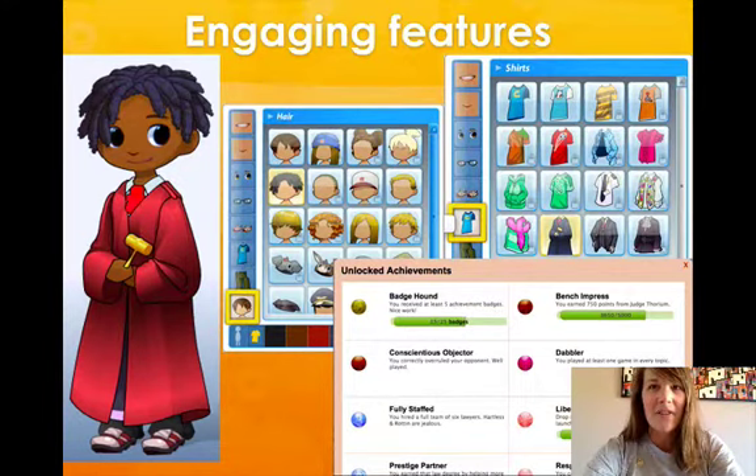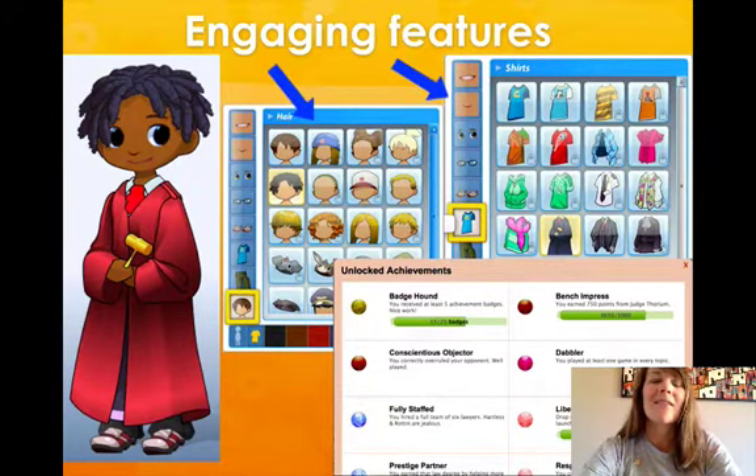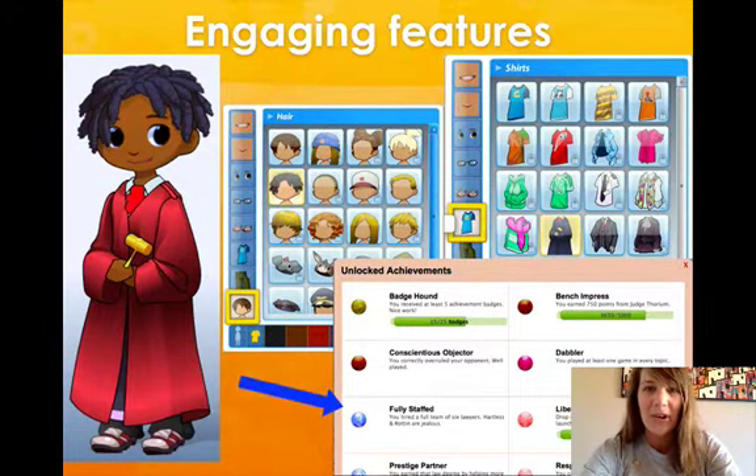iCivics games offer several compelling gaming features that increase student engagement. You can create your own avatar — here's mine in his lovely judicial robes. You can personalize your avatar as you unlock additional accessories by playing games. Games also offer achievement badges as you progress.